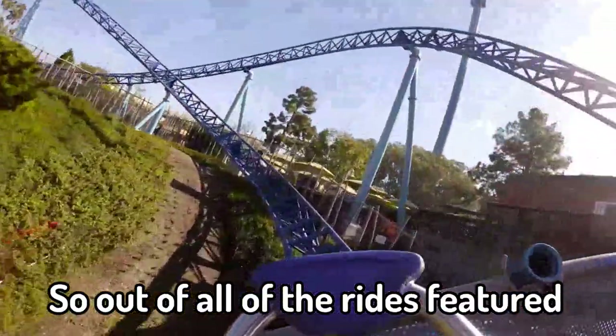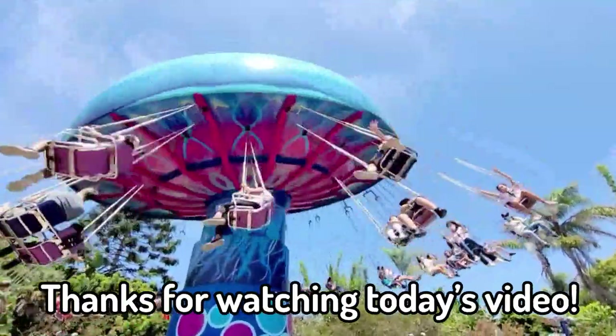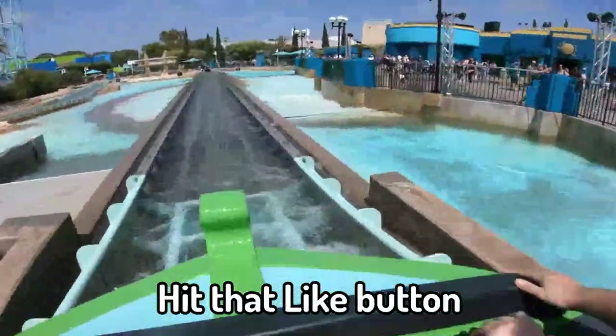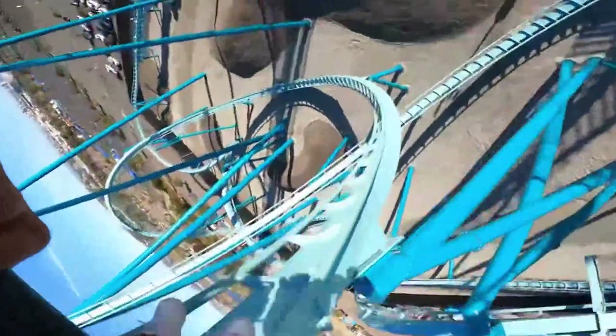So, out of all of the rides featured, what is your favourite ride at SeaWorld San Diego? Let me know in the comments below. Thanks for watching today's video. If you enjoyed the video and would love to see more, hit that like button along with subscribing to the channel, and why not turn on notifications so you don't miss another video. See you all soon!